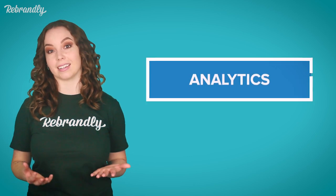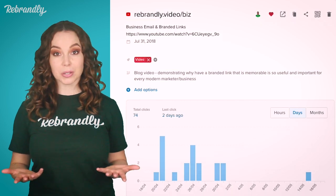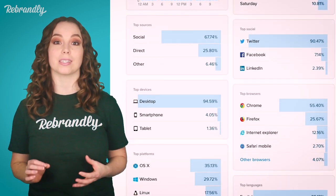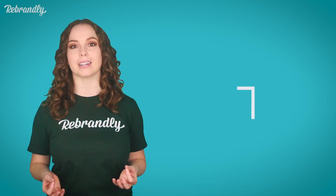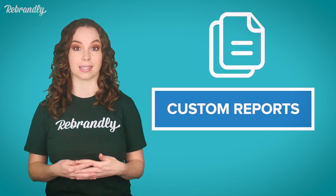SMS campaigns are all well and good, but it has to be said, there's no consistent way to measure the success of your campaigns once they've been sent. Really, the only way to gather data is to include a branded link that provides in-depth click stats. That way you can see what your customers interacted with the most and decide what's working best for your brand. Having a complete analytics dashboard simply eliminates the guesswork. And if you're sending out millions of links, you're bound to have a lot of click data to decipher. Rebrandly custom reports allow you to determine the exact click data that you want to see stats for.